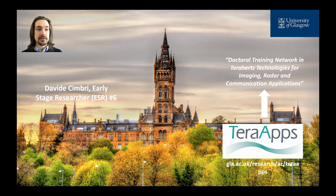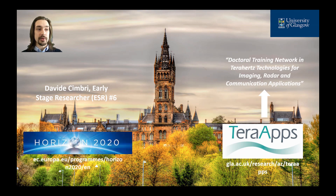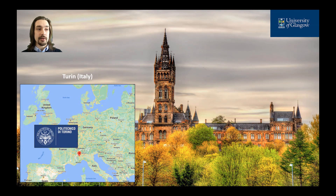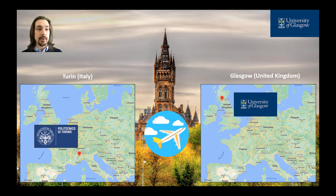This project, which involves 15 researchers spread across all Europe, has received funding from the Horizon 2020 research and innovation program and it is sponsored by the European Union. I'm originally from Italy where I studied for a bachelor's degree in engineering physics and master's degree in nanotechnology at Politecnico di Torino. Then I moved to Scotland where I'm currently working on a PhD degree in electronics and electrical engineering at the University of Glasgow.